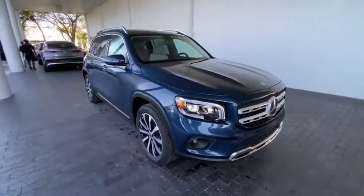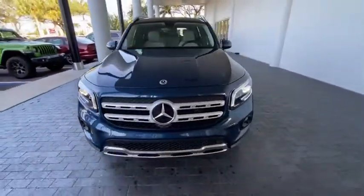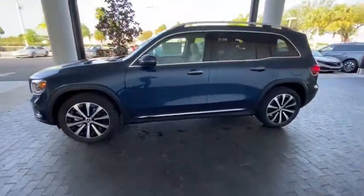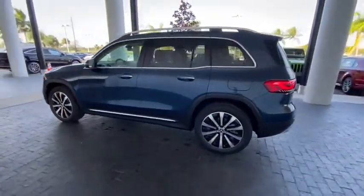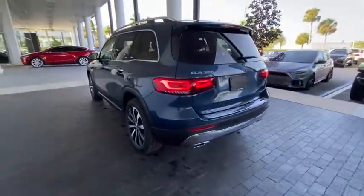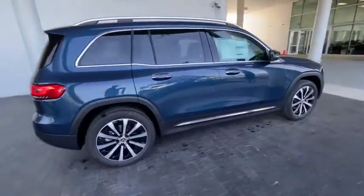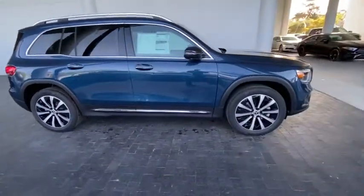Come test drive the 2021 Mercedes GLB. The Mercedes GLB is a spacious crossover that offers a plethora of technology and luxury features. Smooth acceleration and impeccable handling make this a fun vehicle to get behind the wheel of. Here are some of this vehicle's great options.